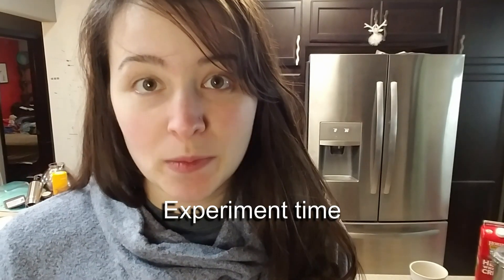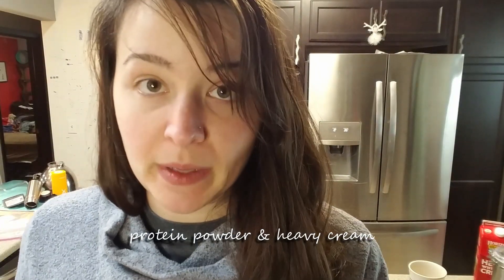Now I'm mixing equal measures of just about every combination. Protein powder and heavy cream. So it reduces the sweetness slightly, and the cream balances out the bitterness. That was delightful.